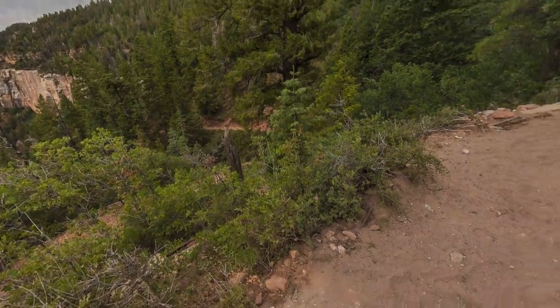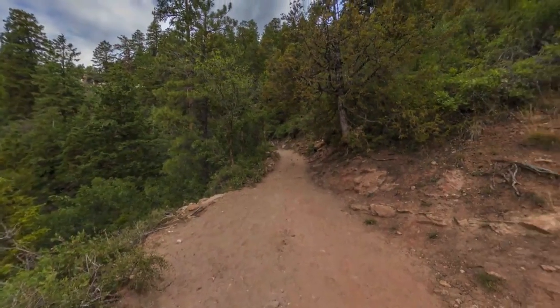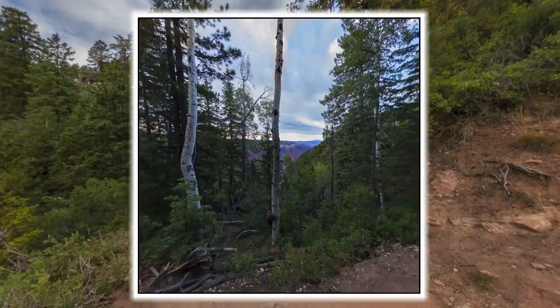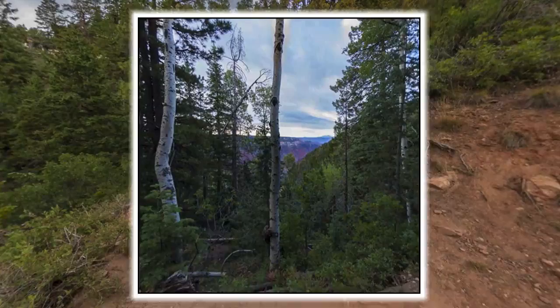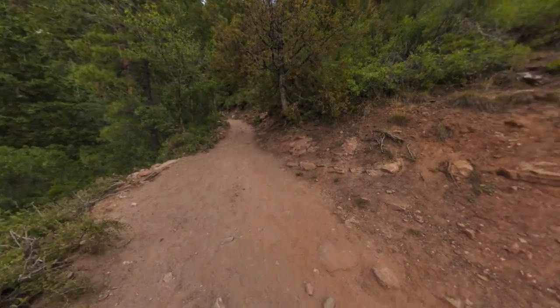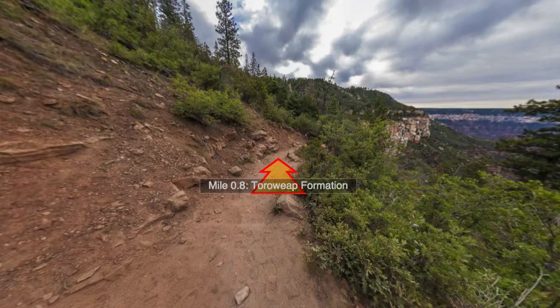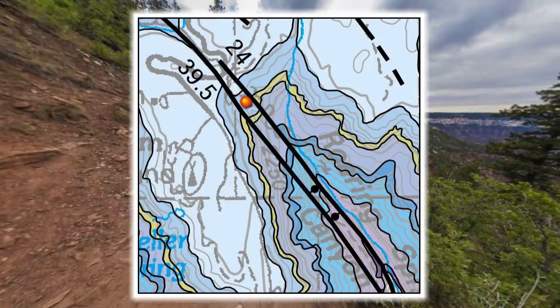Heading up the North Kaibab Trail from here, the trail enters the forest and remains within it all the way up to the trailhead, but we'll stop at a spot where we can catch one last glimpse of the canyon through a small opening in the trees. Heading down the trail from here, we'll stop at a spot still within the Toroweep Formation, just short of the Coconino Overlook, where you might think you've reached the top of the Coconino Cliffs — but you haven't.